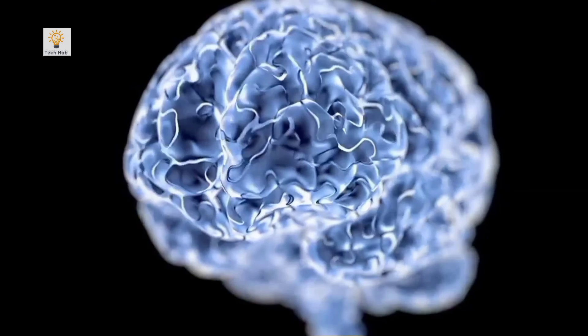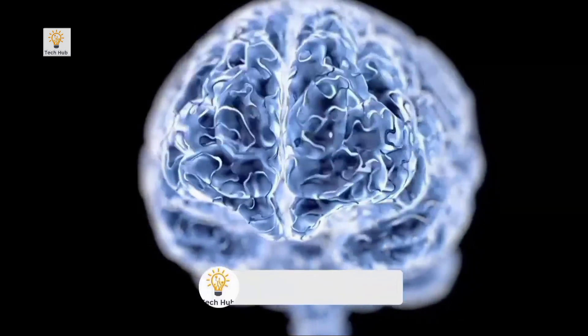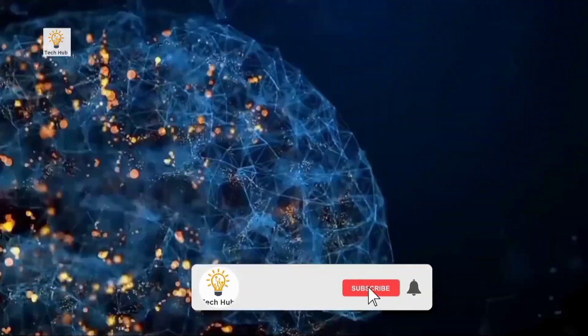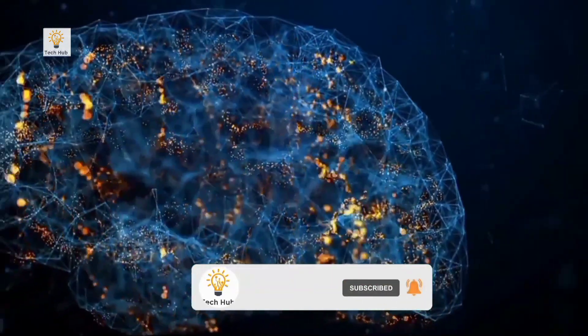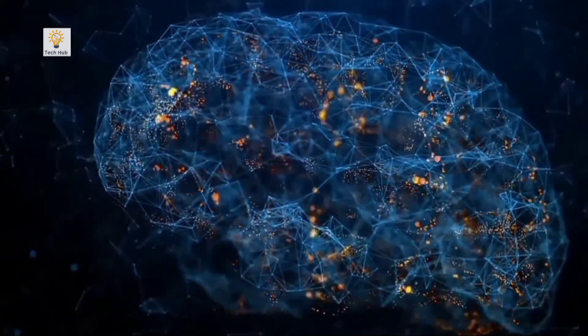Are you a fan of technology? Are you constantly curious? Then why not subscribe to Tech Hub for more clips like this one, and ring the bell for more fascinating content. See you in the next video. Goodbye.